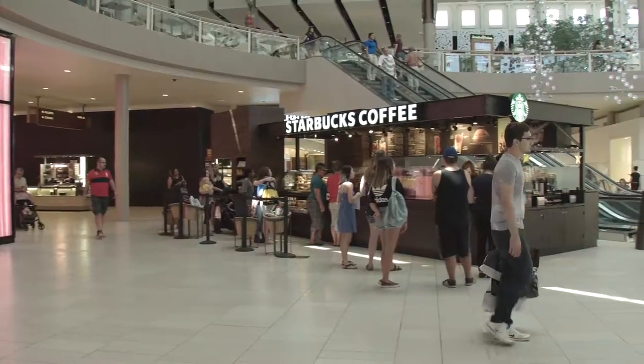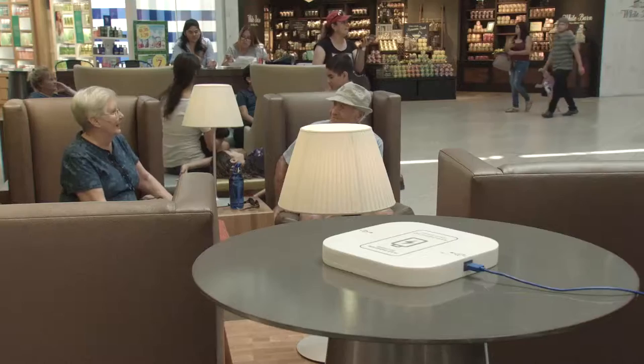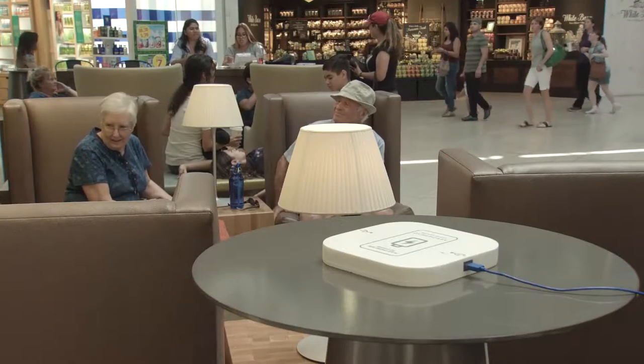We've also added brand new seating areas. We've moved Starbucks to Center Court, so it's just a lot more of a coffee shop feel in the Center Court.